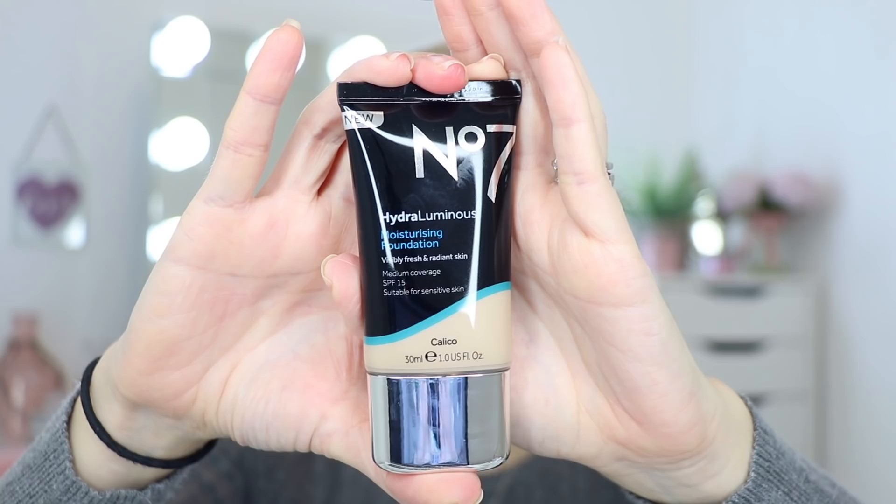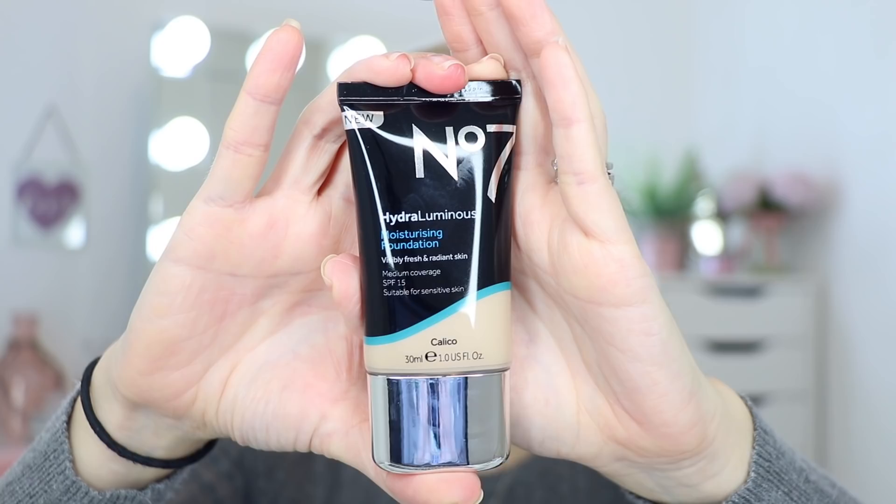This is the brand new No7 Hydra Luminous Moisturising Foundation. It doesn't come with a pump — it's more of a little squeezy tube, which is a little bit messy. You get 30ml of product for £15 in the UK, which isn't bad — it's not high end and it's not drugstore, it's a little bit in between. This isn't available in the US yet; you're around three to six months behind us on No7 products. It's available in Boots in the UK and will eventually be available at Walgreens in the US.